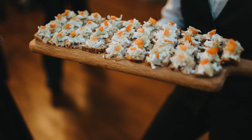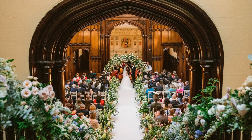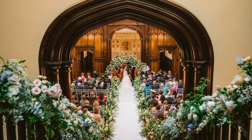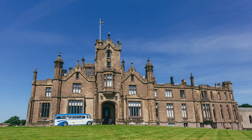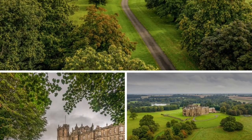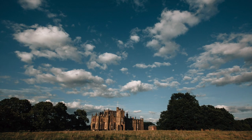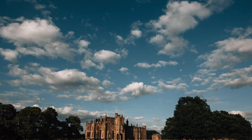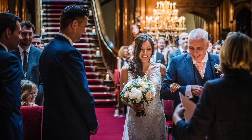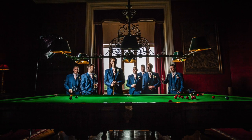We ask that you use our caterers Bradshaws of York, and one of two firework companies — Fernsby or Optima. We are charity-run, which means all money raised goes towards the maintenance and restoration of the castle. However, it also means you can do DIY or bring in other suppliers we haven't used before — you are free to do so.